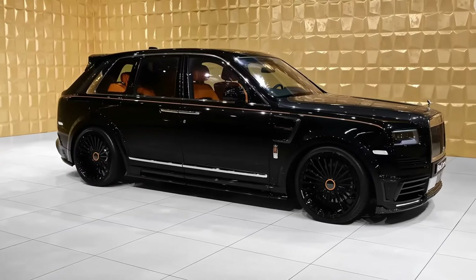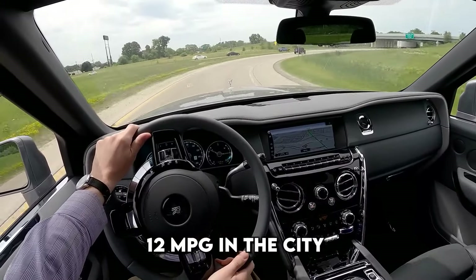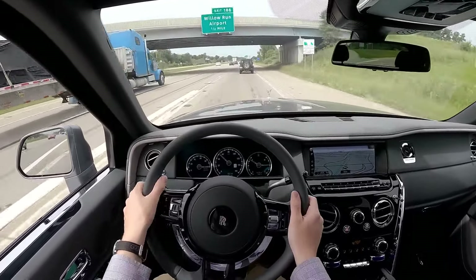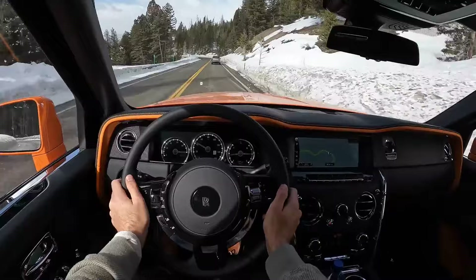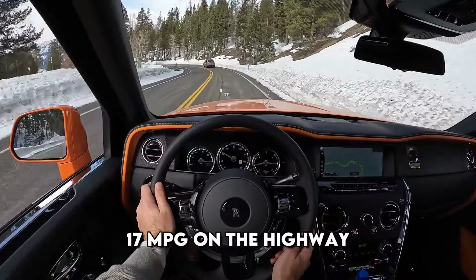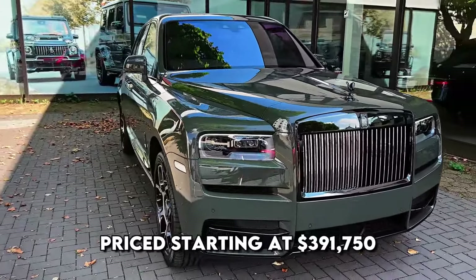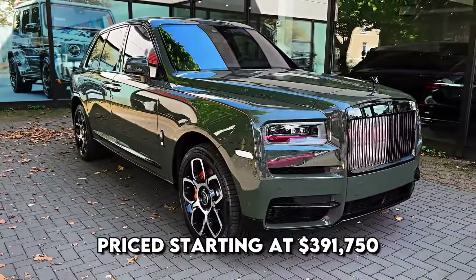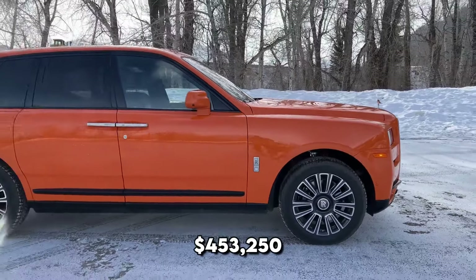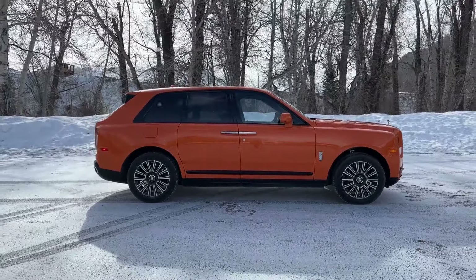The Cullinan V12 powertrain achieves fuel efficiency ratings of 12 miles per gallon in the city and 20 miles per gallon on the highway. In comparison, the V12-powered Bentley Bentayga records ratings of 12 miles per gallon in the city and 17 miles per gallon on the highway. The 2024 Rolls-Royce Cullinan is priced starting at $391,750 and can reach up to $453,250, varying based on the chosen trim and additional options.